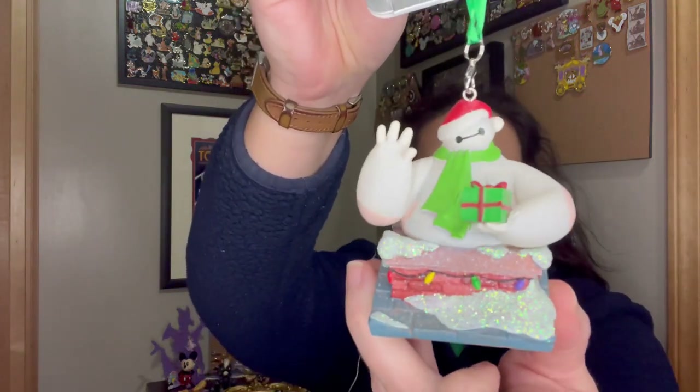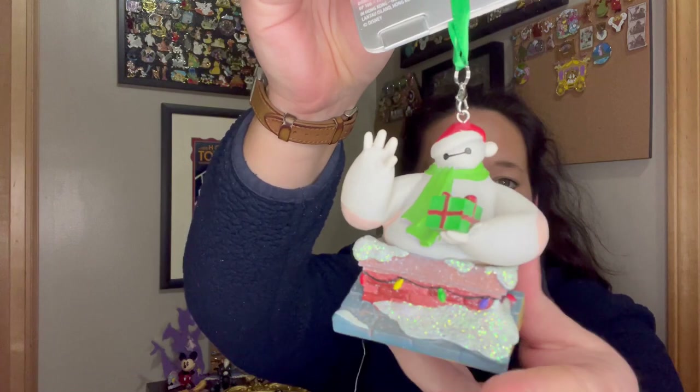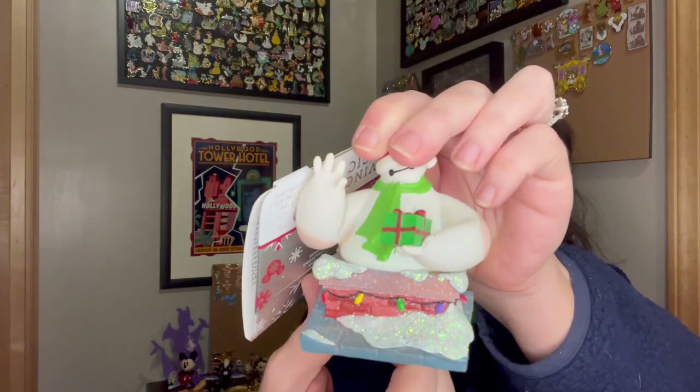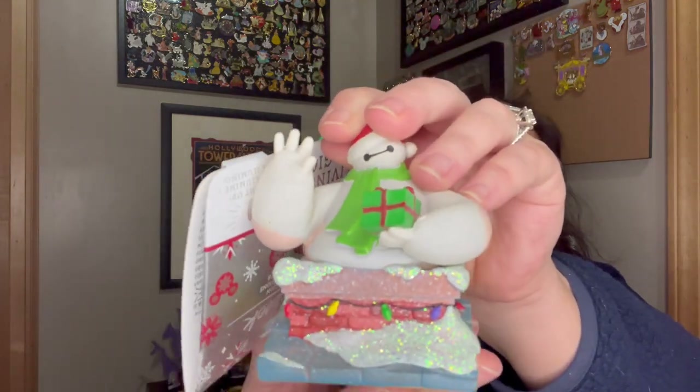So I got three total. The first one is Baymax — he's so cute coming out of the chimney. He's got Christmas lights and he actually lights up. There's a switch on the bottom. Super cute.